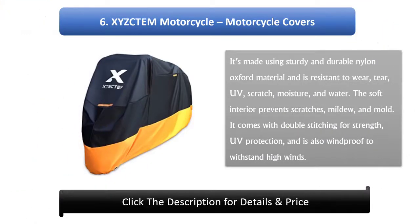6. Xize Gtom Motorcycle Cover. It's made using sturdy and durable nylon oxford material and is resistant to air, tear, UV, scratch, moisture, and water. The soft interior prevents scratches, mildew, and mold. It comes with double stitching for strength, UV protection, and is also windproof to withstand high winds.